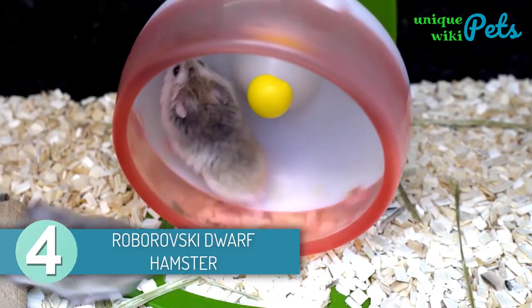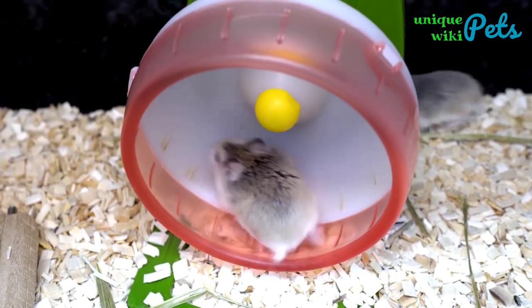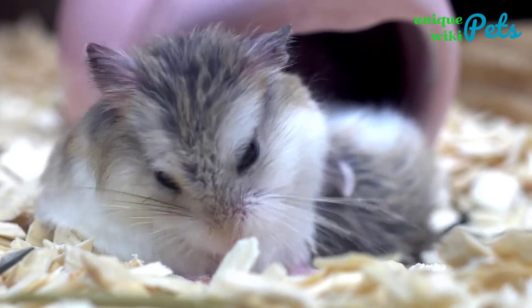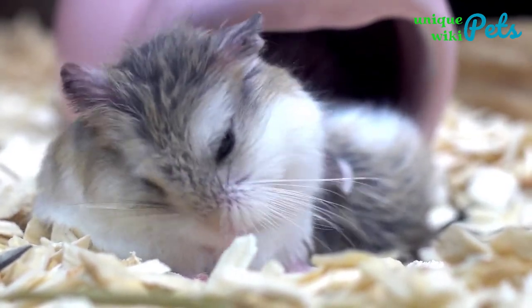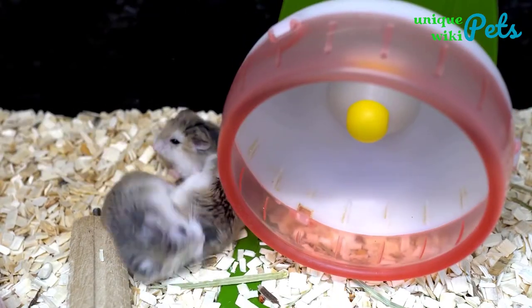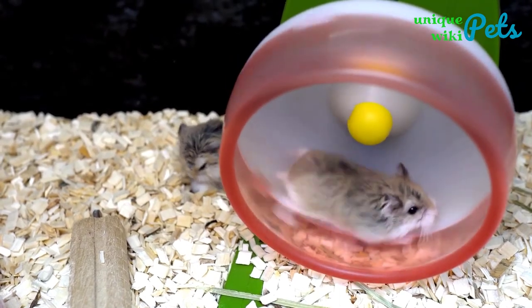Roborovsky Dwarf Hamsters were discovered in 1894 and originated in desert regions of Central Asia, including North Russia, Mongolia, and Northern China. They need a well-balanced diet containing vegetables, certain grains, fruits, and timothy hay — about one tablespoon every 24 hours. They're less susceptible to catching typical hamster ailments than other hamsters, but are more likely to get injuries like broken bones, crushing, and allergies. The Roborovsky dwarf hamster has an average lifespan of two to three years.